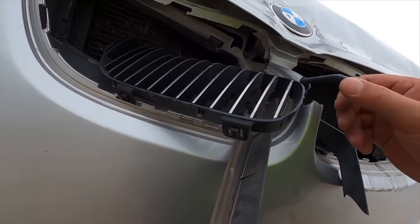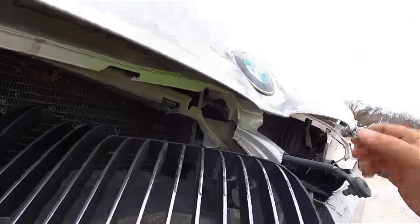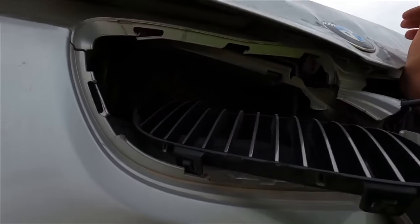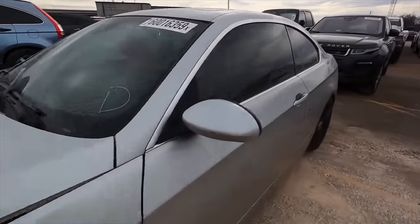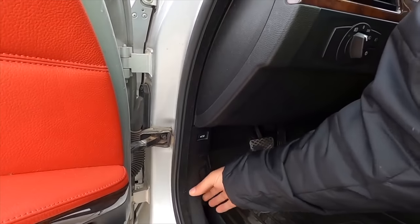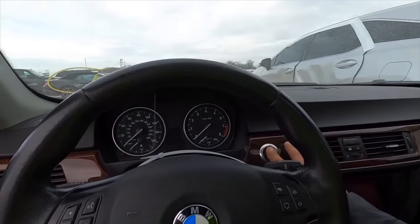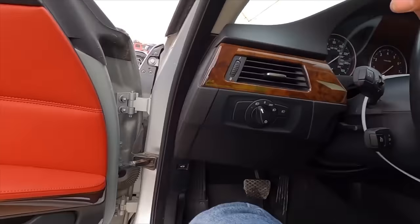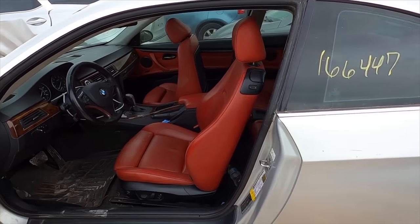I'm not sure we can even pop the hood. I don't even see the hood release anywhere. If I can't get the hood open we're done. I guess we can try to pop it from the inside, although as high as that hood is it's already popped. It's not doing anything. No power. I'll keep fiddling with it and if not we'll move on.